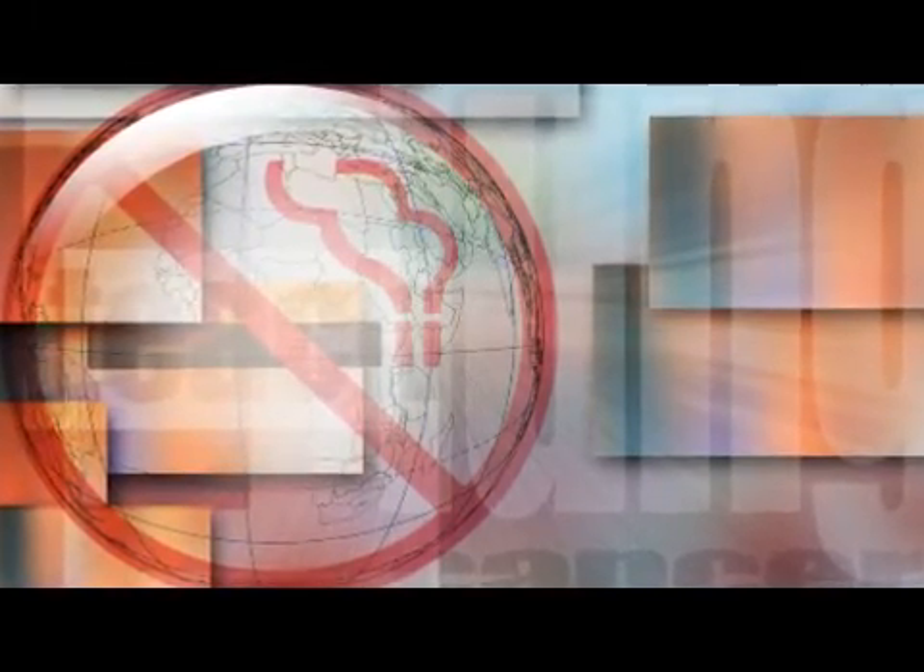The most important message is: do not smoke. In order to prevent lung cancer, many other types of cancers, or cardiac problems, the most important single thing you can do is not smoke. Don't even start smoking, or if you smoke, stop smoking as soon as possible.